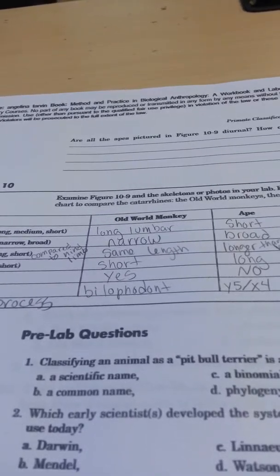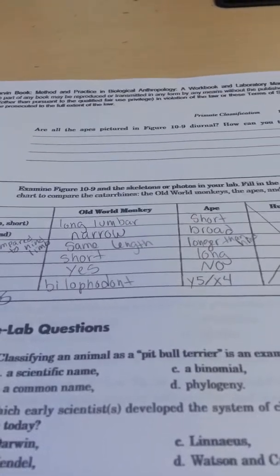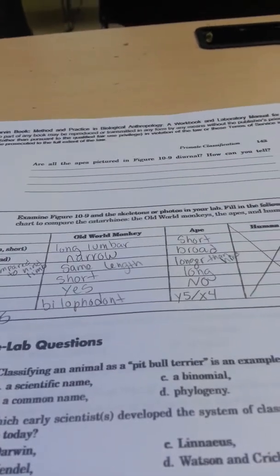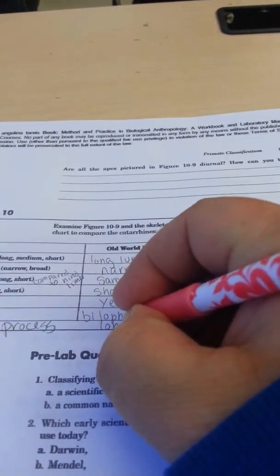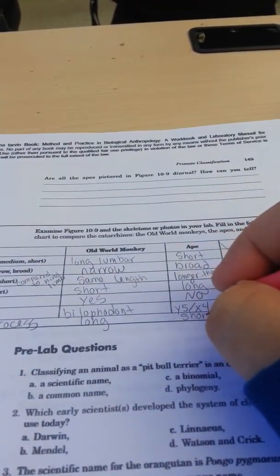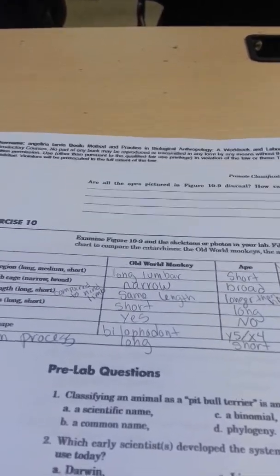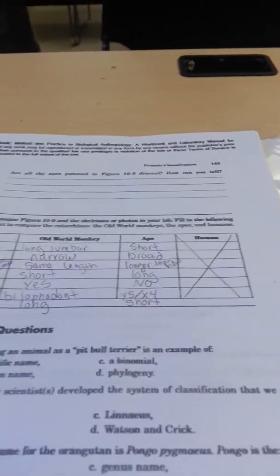We'll talk about this when we get to dentition. For molars on Old World monkeys, write down: bilophodont molars. For apes: Y-5 molars. And the last one — olecranon process. Where is the olecranon process? It's on the proximal end of the ulna — the little part at the very top. On Old World monkeys it will be very long; on apes, very short. I'll explain that when we get to locomotion.